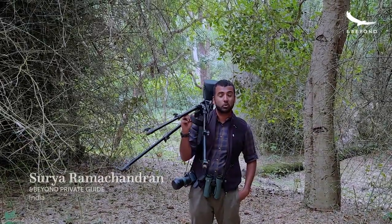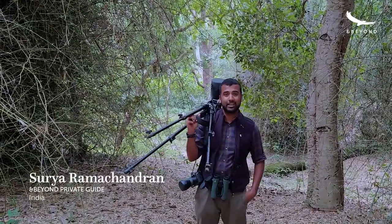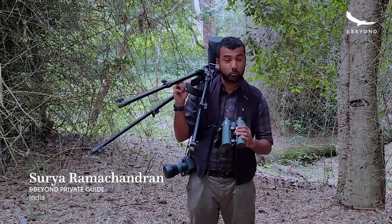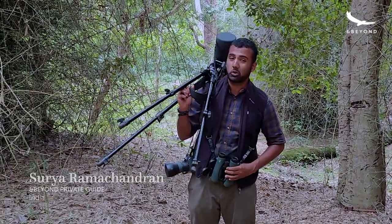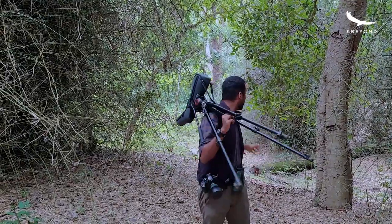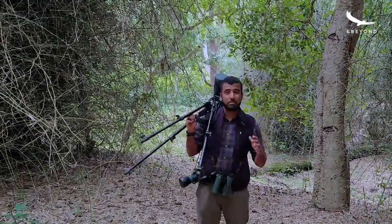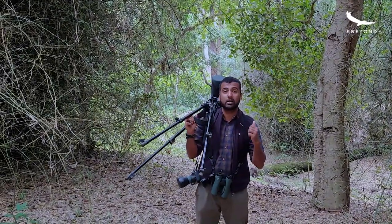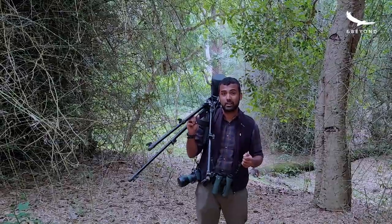Hello everyone! It's a beautiful windy morning here and I thought it's time for us to do some birding. For that I've got myself armed with my binoculars, my spotting scope and my camera, and I thought let's head down to the stream right behind me — that's usually a place where there's a lot of action, a lot of birds, and also a lot of birds nesting at this time of the year. So let's see what we find.